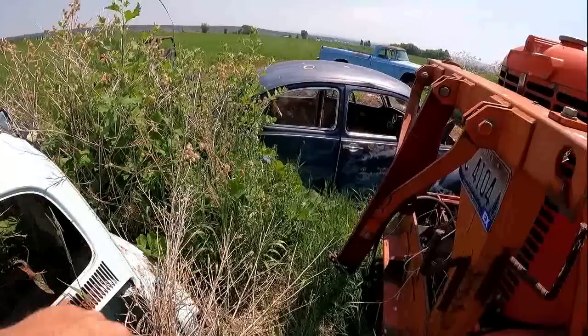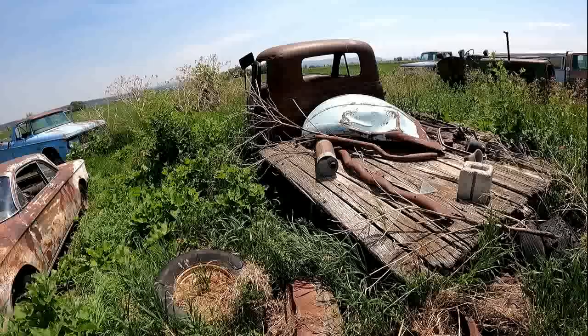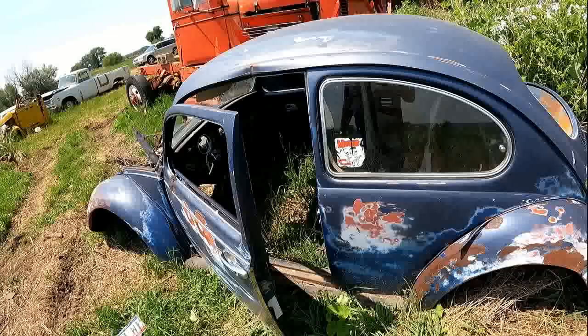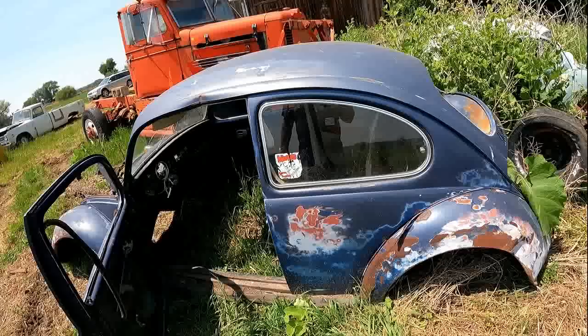Right here we're going to get the pop-outs out of that car. Other than that, it's pretty well boned out too. There's an early beetle fender right there. There's the hood off of the one we were just looking at. This car here - we're going to pull the windows and maybe the rear seat frame out of it. There's not much left - just hammered.